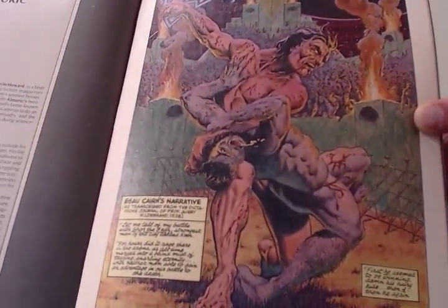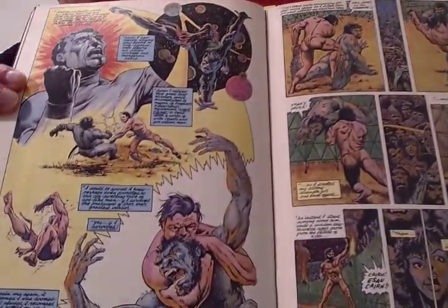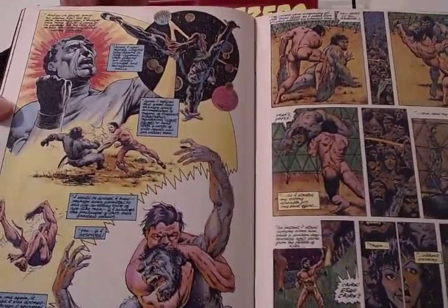Roy Thomas was big into the work of Robert E. Howard. So Al Muric — a lot of the key players from Marvel participated in this. As you can see, a lot of different stories, a lot of different characters.